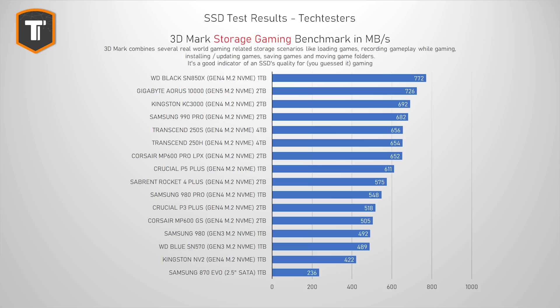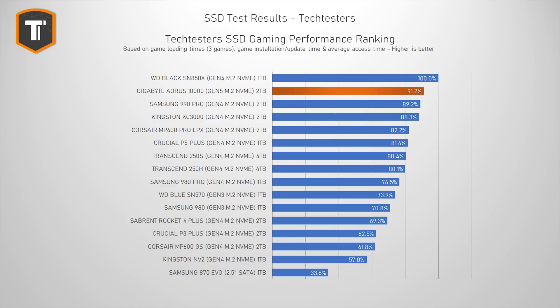Gaming is another area where the Aorus 10,000 feels like it is not really reaching its full potential. Looking at the 3DMark storage test — a combination of benchmarks that include a lot of gaming-related tasks — the Aorus is in second place. The WD Black SN850X does better overall, and other high-end Gen 4 drives like the KC3000 and the 990 Pro are really close to it. Looking specifically at loading times, installation times, and update times, it ends up scoring 91% of the fastest drive tested, which is the SN850X.